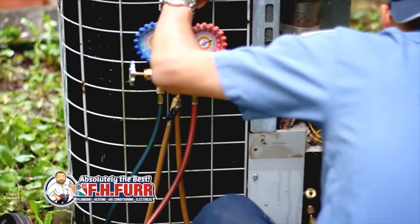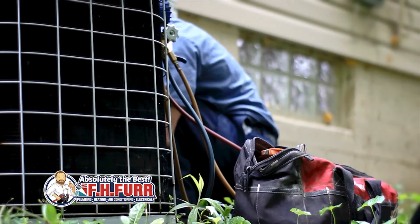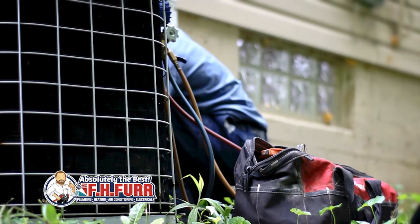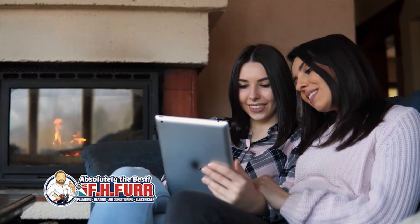Now, while this may seem like a lot of information in order to stay warm during the winter months, we do have one simple solution that can make all the difference. Call on your local HVAC professional in town who can make sure that you're warm, safe, and saving money this winter.